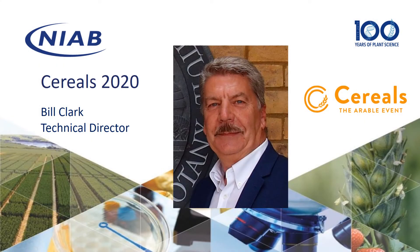Hi there, Bill Clark here at NIAB Cambridge. I just wanted to give you a quick update on where we are with cereals this year.